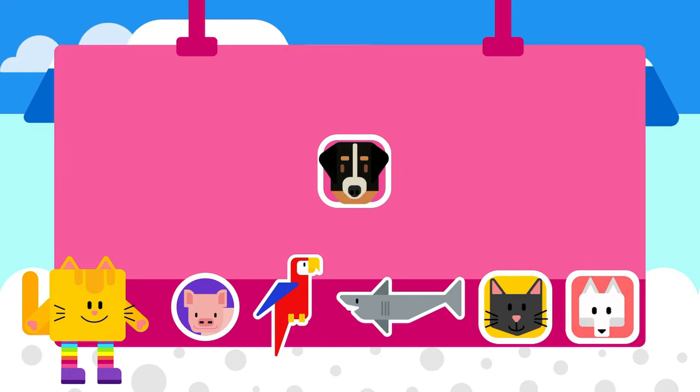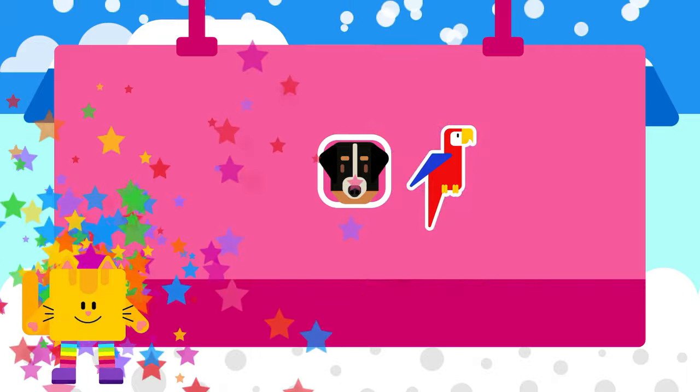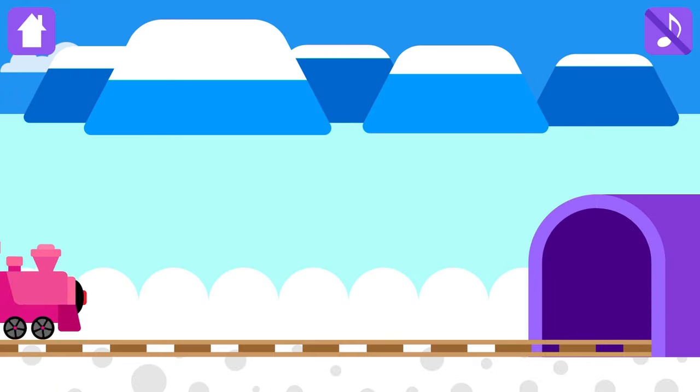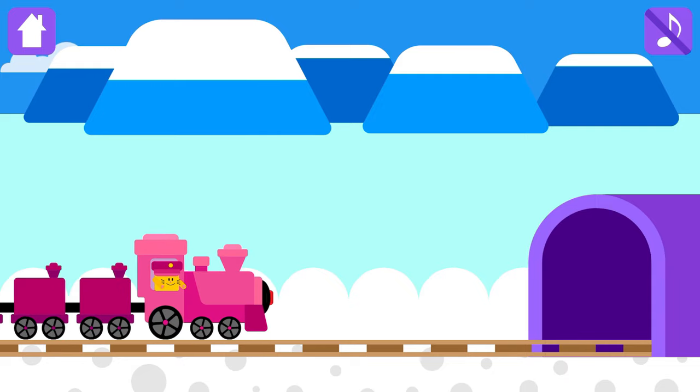Congratulations! Choose a magic sticker. Magic tunnel is there!